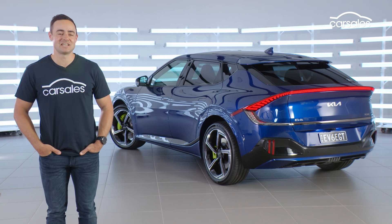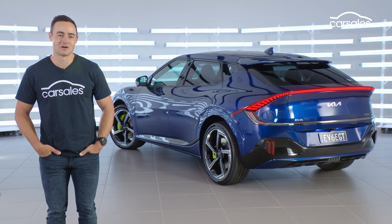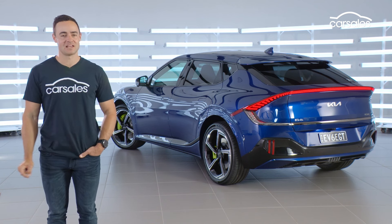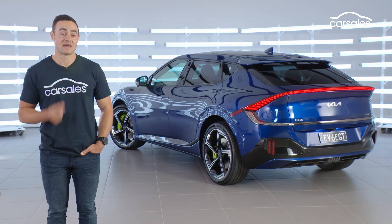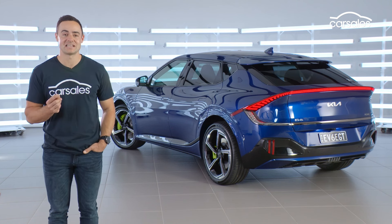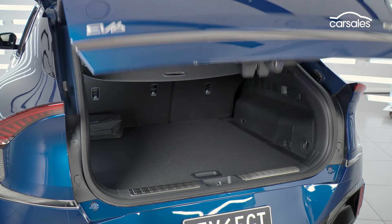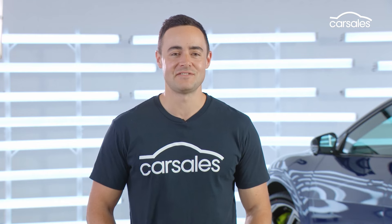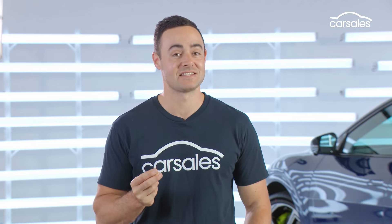The Kia EV6 GT will be supported by a vehicle-to-load function and an 800-volt charging architecture when it arrives in Australia in early 2023. That will allow owners to charge from 10 to 80 percent in just 18 minutes using a 350 kilowatt DC charger. There's already so much excitement around the Kia EV6 GT, and although we're yet to formally drive it, you can sense that this is going to be a befitting flagship to the Kia brand.